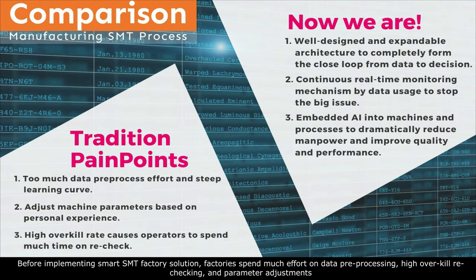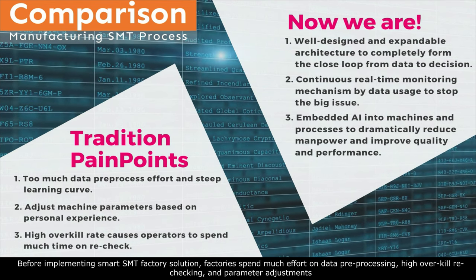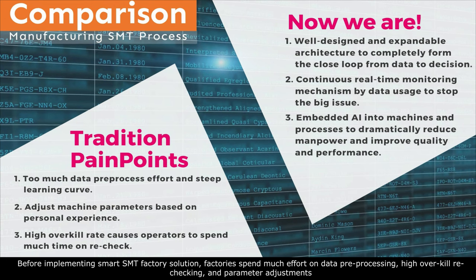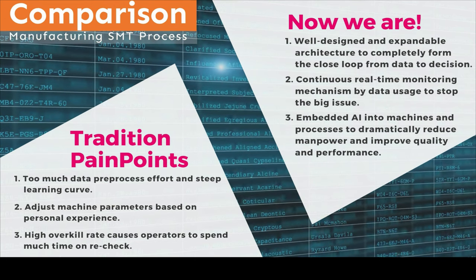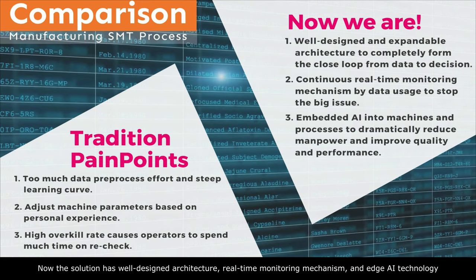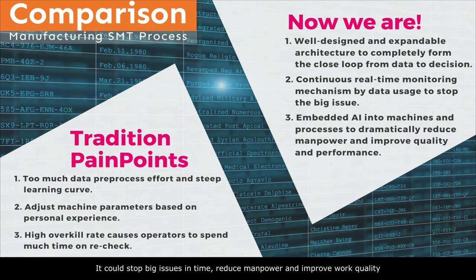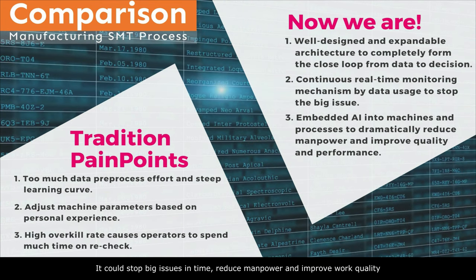Before implementing the smart SMT factory solution, factories spent much effort on data pre-processing, high overkill rechecking, and parameter adjustments. Now the solution has well-designed architecture, a real-time monitoring mechanism, and edge AI technology. It could stop big issues in time, reduce manpower, and improve work quality.